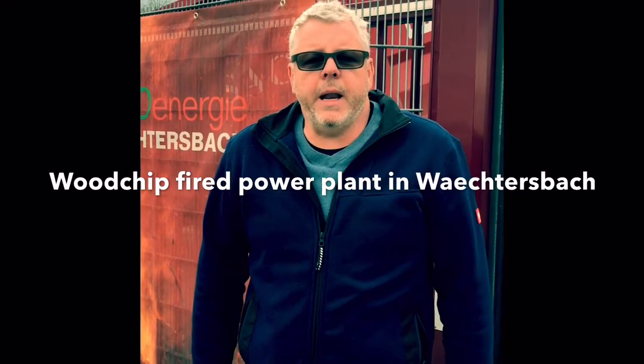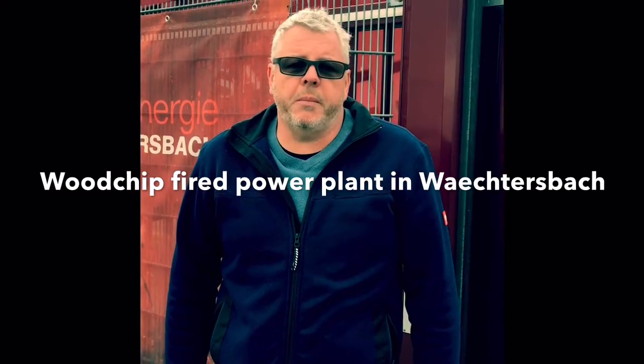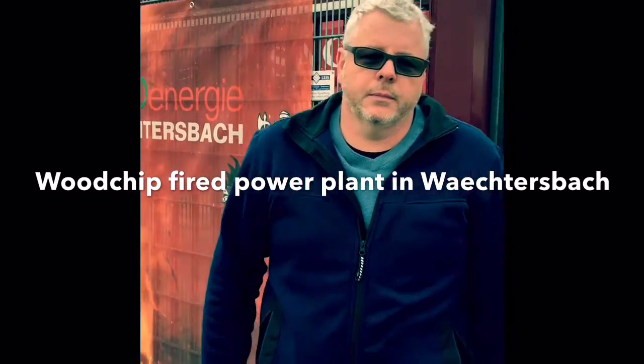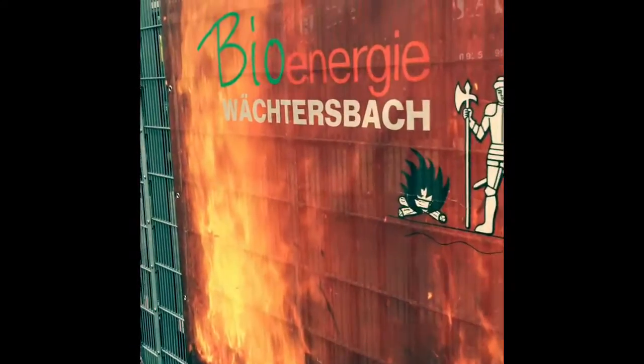Hello, my name is Jörg and I would like to show you a short video of our woodchip-fired power plant. This is our company, the Bioenergy Wächtersbach.